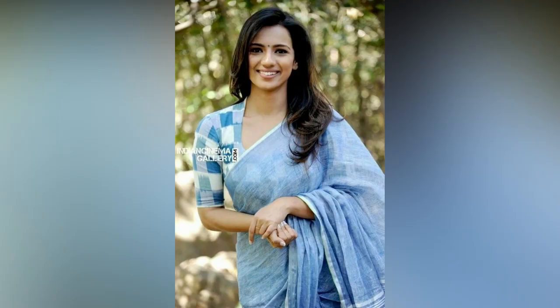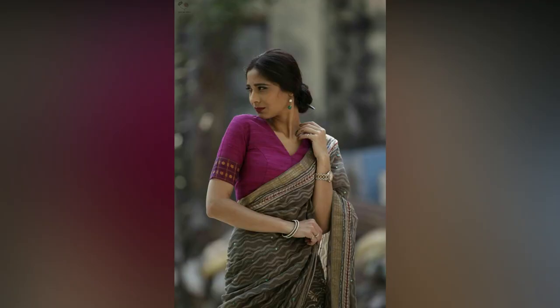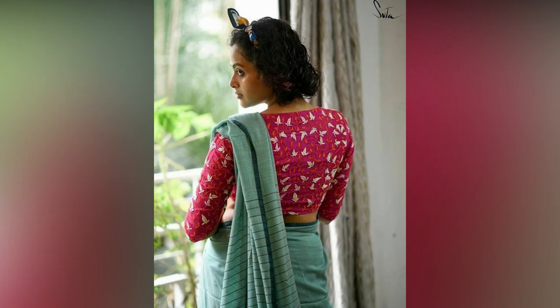If you are looking for some smart blouse options, then we recommend trying these stitching patterns. Every blouse is unique in its own way.